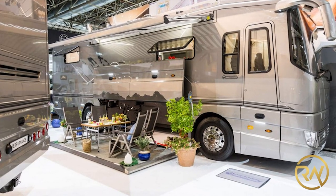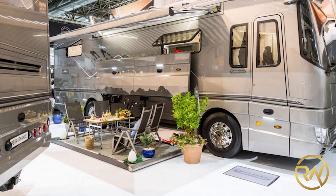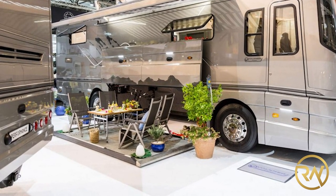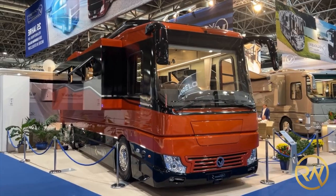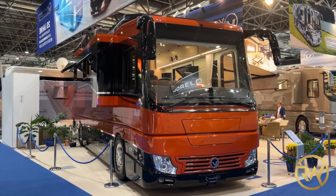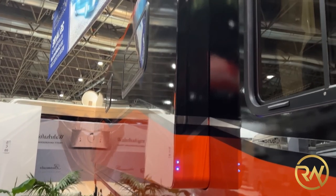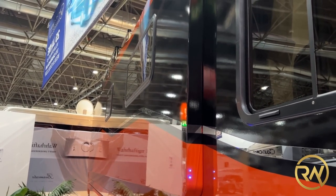If you get tired of packing and unpacking, you can utilize the same area as the motorized awning to create an outside seating area. With its boxy profile, big windscreen, and headlights inspired by the Mercedes Actros, the RV evokes images of a truck or bus.